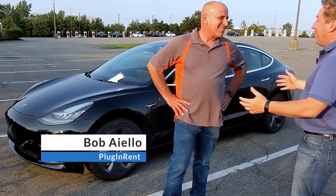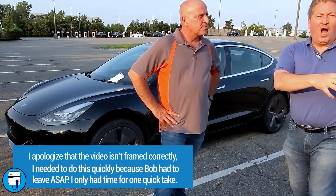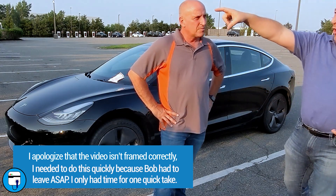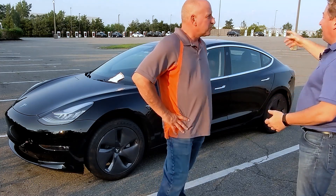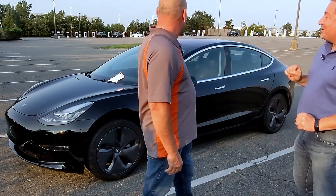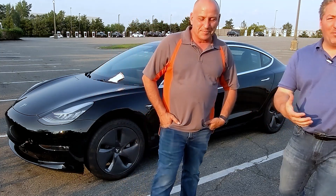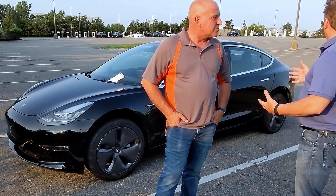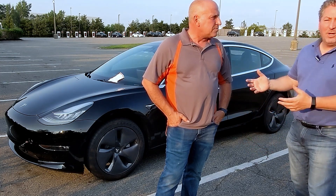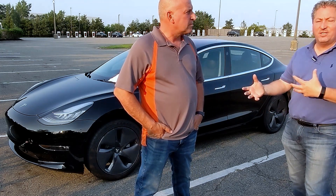So Bob, what happened here? For viewers, this is right off the highway - you can hear the planes because Newark Airport is right over the highway. He made it to the parking lot but couldn't make it over to the Supercharger. He ran dead 150 yards from the Supercharger. The car is dead, so I'm going to unload the Spark Charge now, roll it over, and plug it in. We don't need to charge long because we only have to drive over there, but it won't move at all at this point.